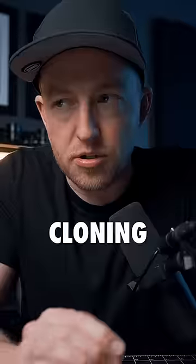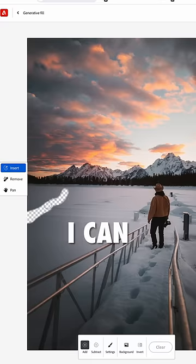I used to spend hours cloning and replacing small details, but now I can do it in just a few clicks.